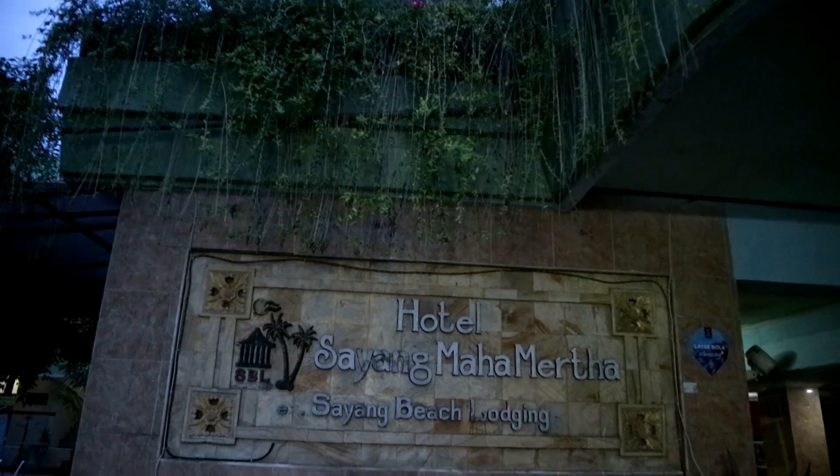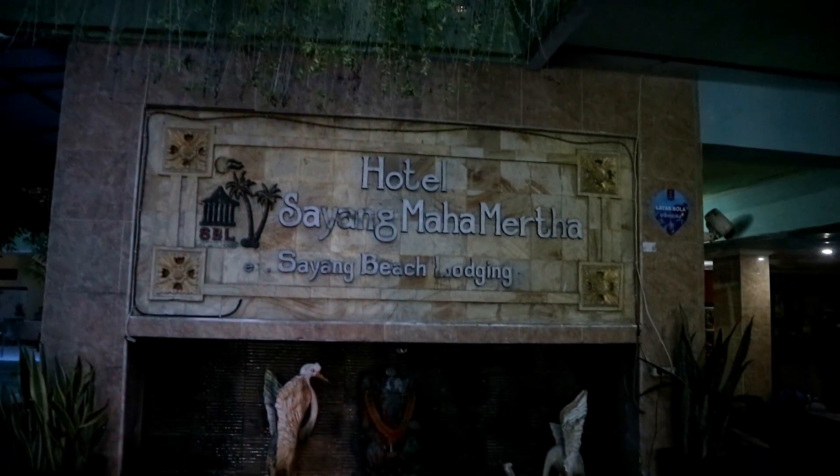Ini buat kalian kalau mau cari hotel murah, ini tempatnya enak banget. Ini ada balkonnya. Harganya cuma sehari Rp125.000. Jadi buat kalian yang buat backpacking, buat jalan-jalan, budget minim, bisa kalian menginap di sini. Dekat Pantai Kuta. Nama hotelnya Sayang Mahamerta. Kalau mau ke Pantai Kuta cuma jalan kaki udah nyampe. Semalam cuma Rp120.000.